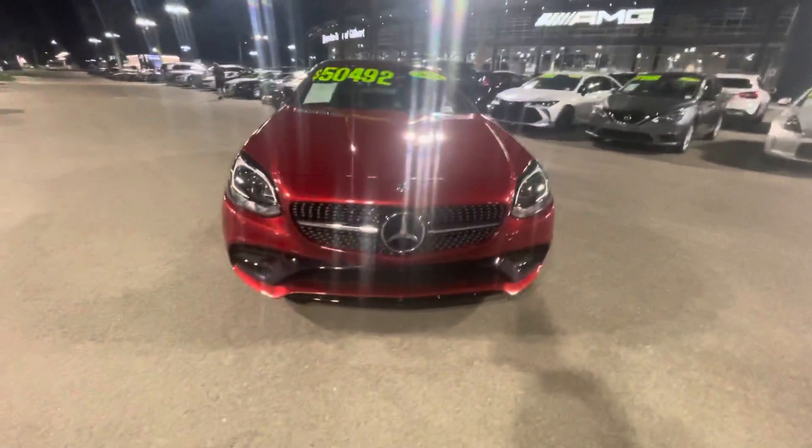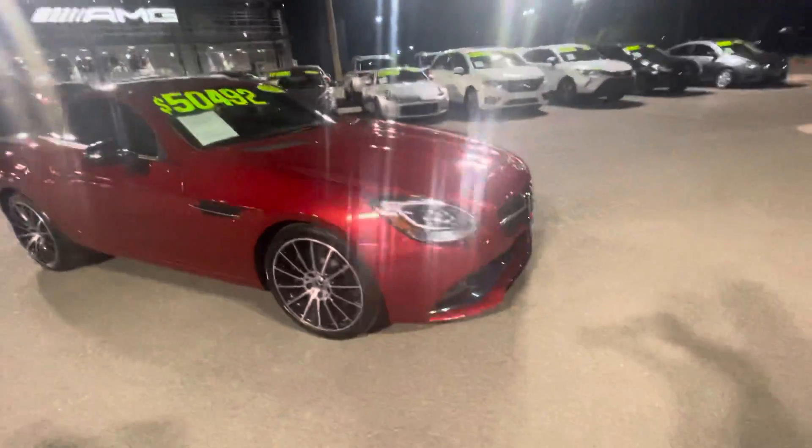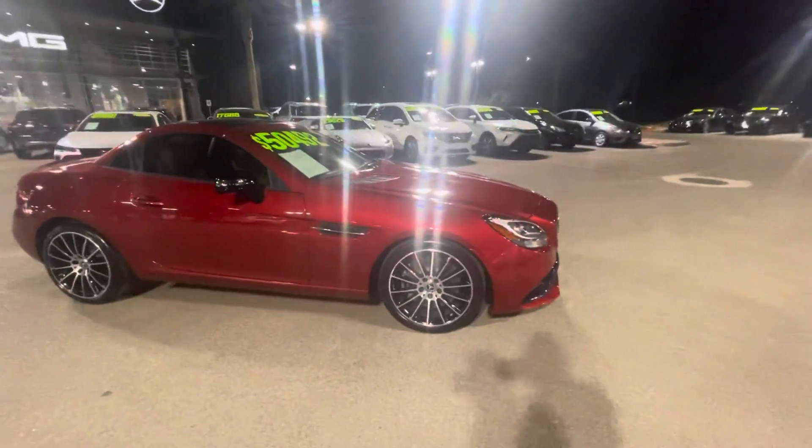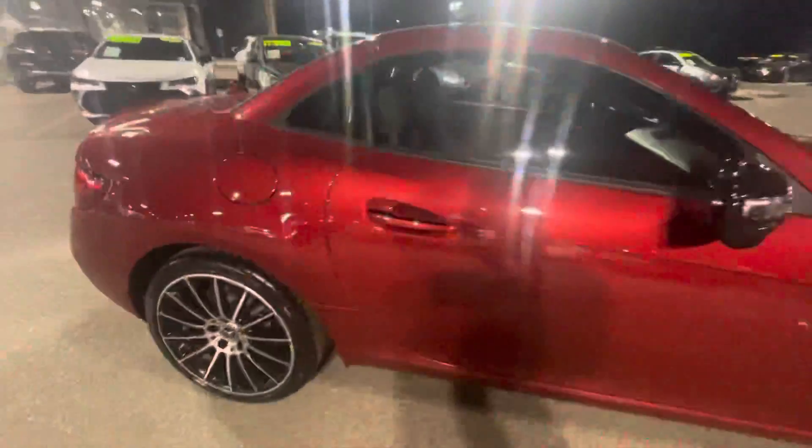It has the AMG and night package. You've got that beautiful diamond grille up front, multi-spoke wheels with the black accents, and the black mirrors — part of the night package.